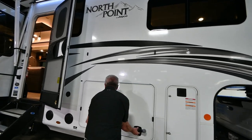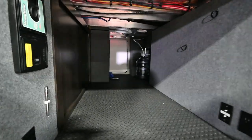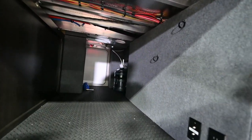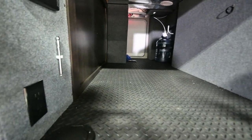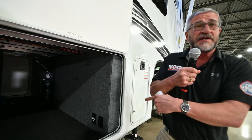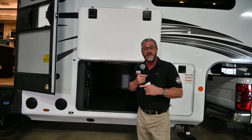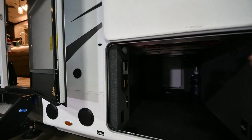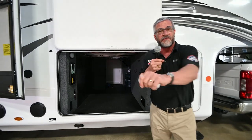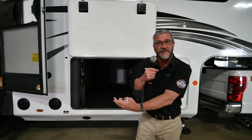One unique feature about all Jayco storage compartments is they're totally square and clean — no pipes, no wiring, no tubes. Many competitors have that. These allow you to maximize all the space available. Some of these can be ordered with a Tailgater 39-inch TV, which is not available in any other competitors' units — it is an option for the North Point. They also have an external bag area for the central vacuum. You can hook a 20-foot hose to that vacuum receptacle, vacuum or sweep materials up to the port, press with your foot, and all the materials go in.